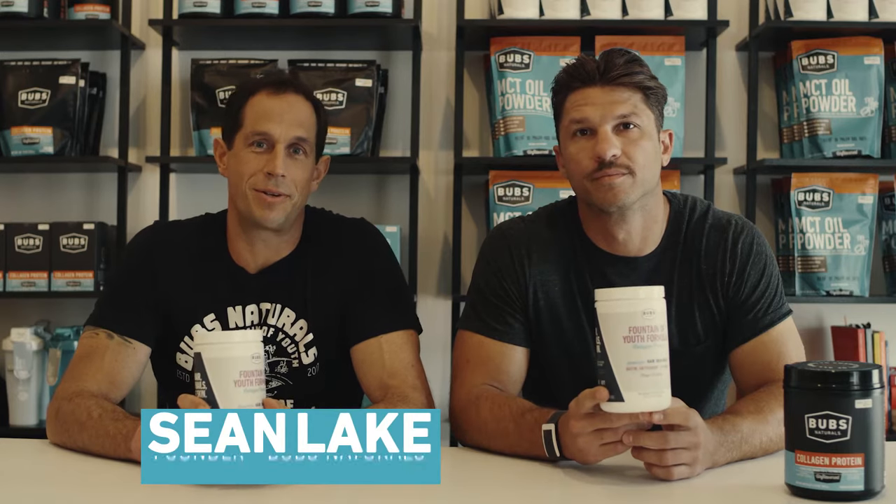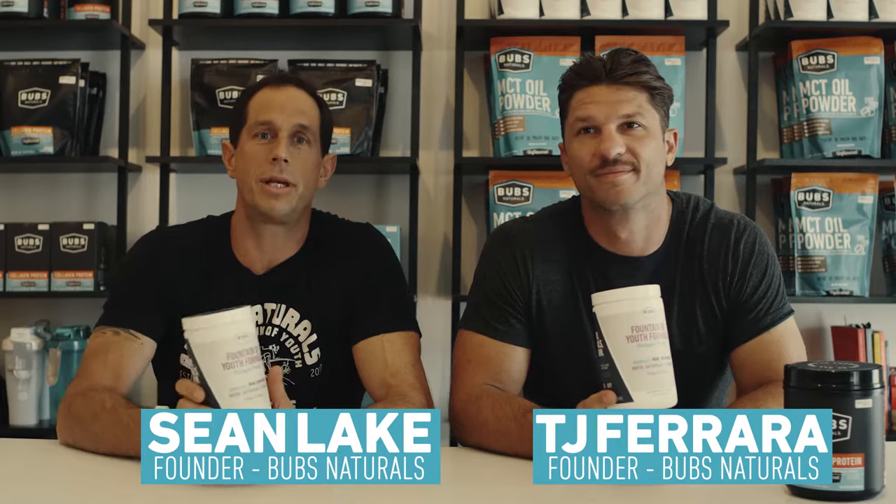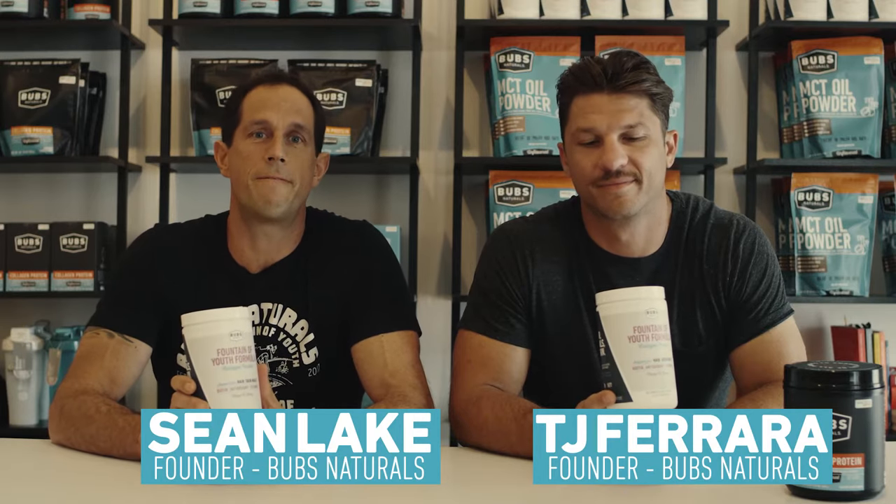Hi there, this is Sean from Bubz Naturals. And this is TJ, he's also from Bubz Naturals. And we're proud to introduce our brand new formula, the Fountain of Youth.